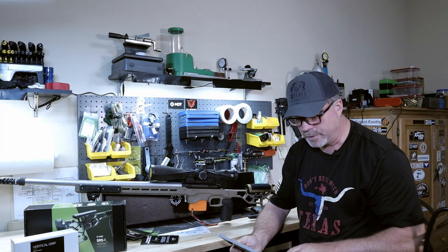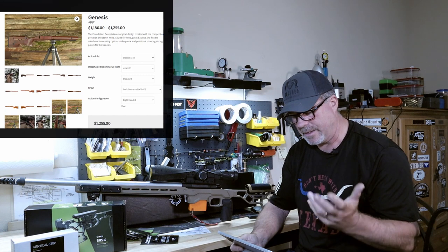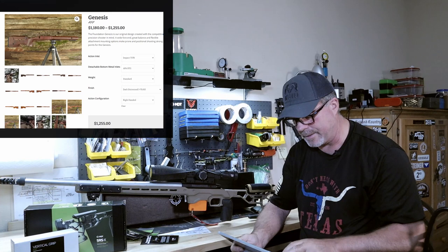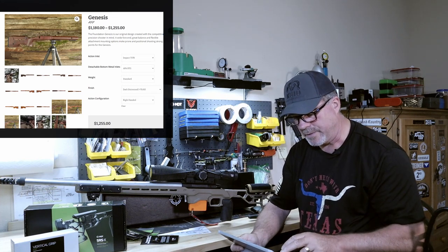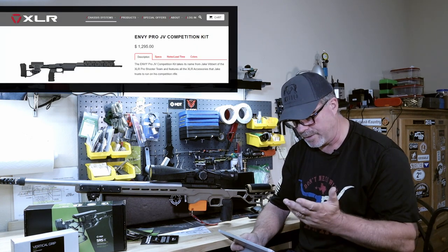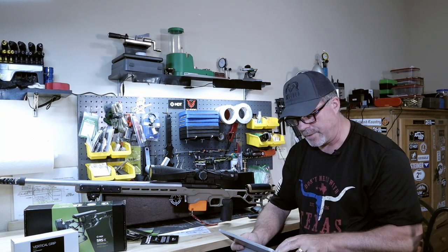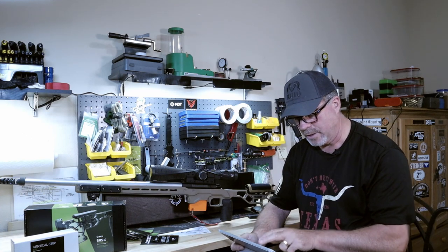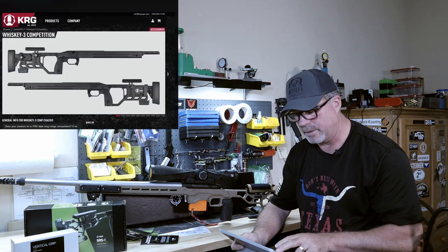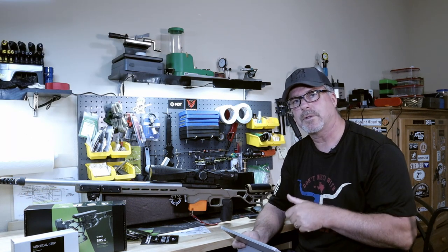You've also got XLR — about 12% of these shooters chose to run one of the XLR chassis. Accuracy International. The KRG Whiskey Three chassis is a really good-looking chassis, and I think they might have another one as well. And then there's the discussion of stocks versus chassis.